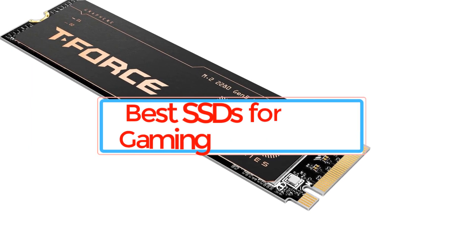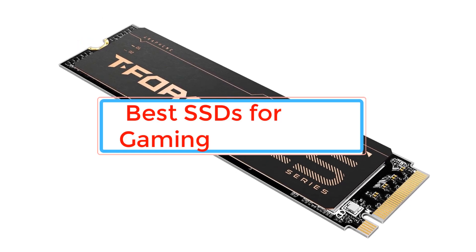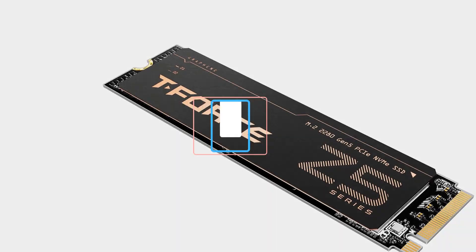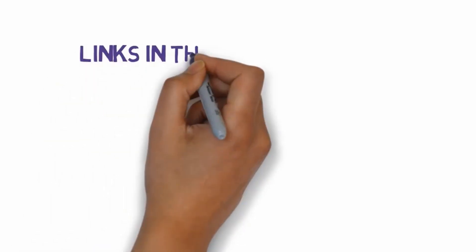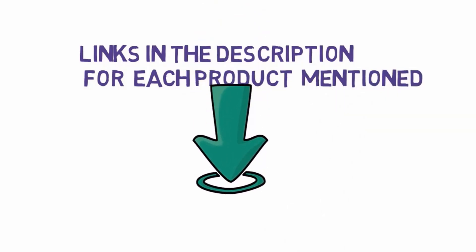Are you looking for the best SSDs for gaming? In this video we will look at some of the best SSDs for gaming. Before we get started, we have included links in the description, so make sure you check those out to see which one is in your budget range.